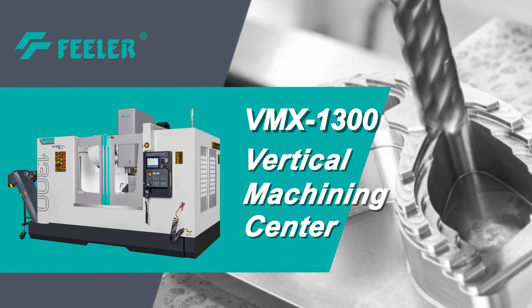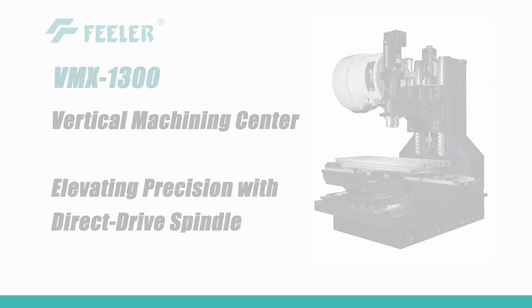Welcome to Feeler. Introducing the Feeler VMX 1300 Vertical Machining Center.